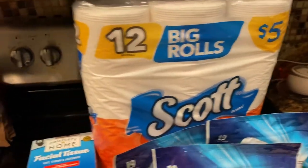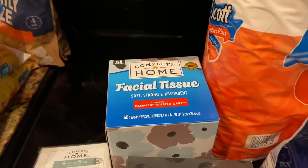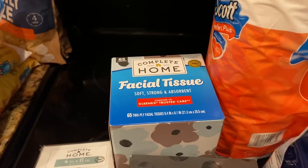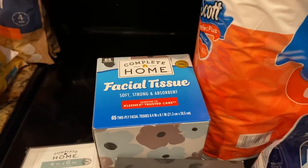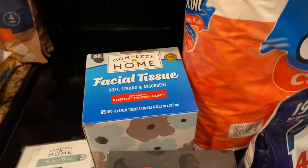Then I picked up a box of the Complete Home facial tissues — these were ninety-nine cents. I got it as a filler item because I used points, so I actually didn't pay much for it.